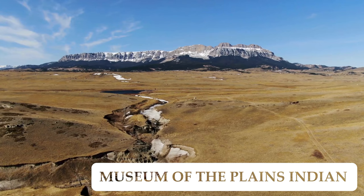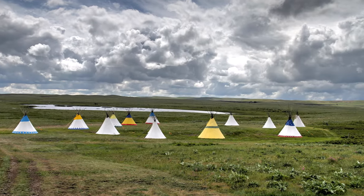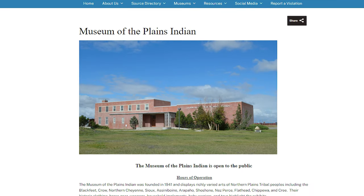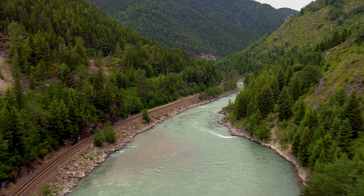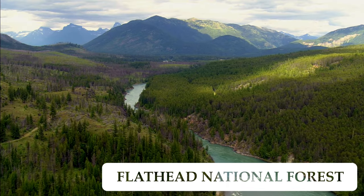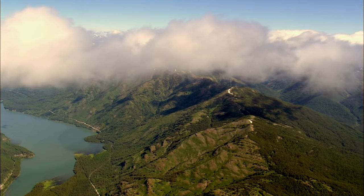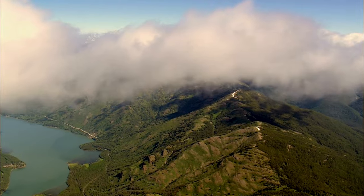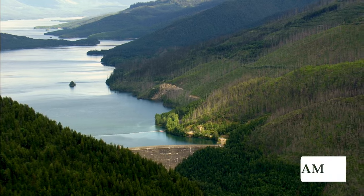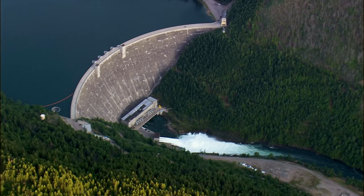In addition to Waterton National Park in Canada, don't forget to check out the cultural heritage of the Blackfeet Indians at the Museum of the Plains Indian in nearby Browning, Montana. The Flathead National Forest is adjacent to Glacier and has an amazing array of outdoor opportunities, including over 2,000 miles of hiking trails across this 2.4 million-acre piece of land. The Hungry Horse Dam and Power Plant is also interesting, and they have a visitor center worth looking into.